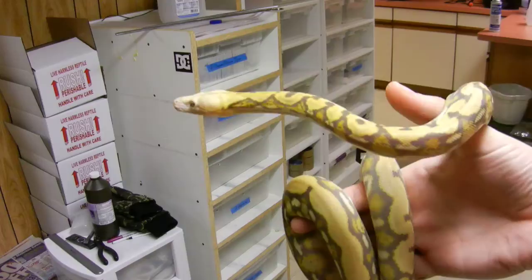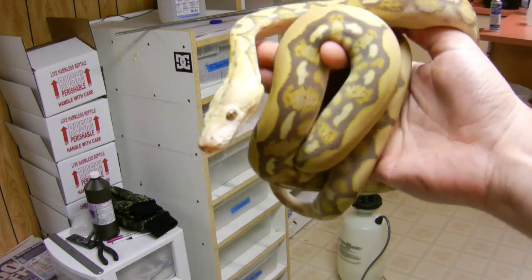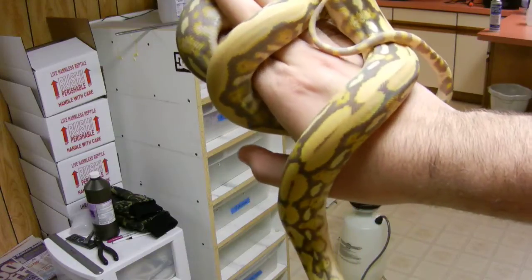When I got her — you guys can see in my other videos — she was basically white and yellow, and in only a couple months she's already turned this dark. She's way darker than my purple tiger and stuff.